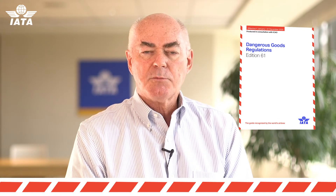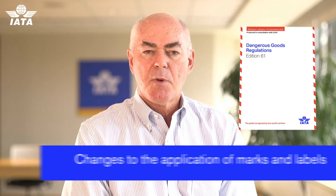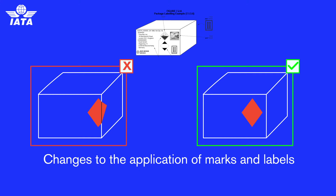We've also made some changes around the application of marks. Many of these marks are actually applied by the use of a label, and we're seeing that some inexperienced people don't understand how to correctly apply them. So we've been more specific that they must always appear on one side of a package — they can't be wrapped around the corner.